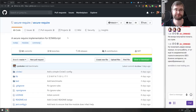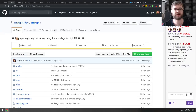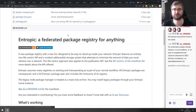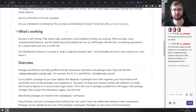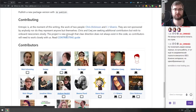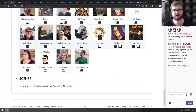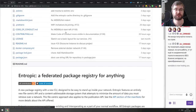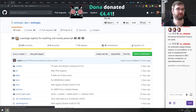Next is Entropic — the distributed, federated package registry I mentioned earlier. It's a package registry for anything but primarily JavaScript, completely open source under Apache 2, and already has a ton of contributors. I'm very curious to see how this unfolds — check out the repo if you're interested.